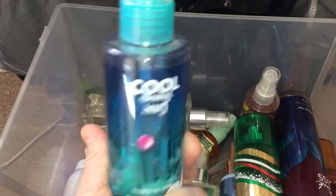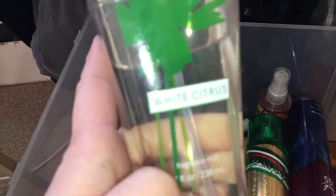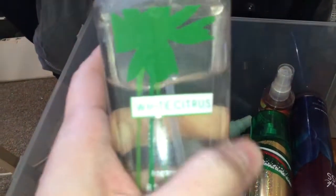This one is a bit more used up — that is Cool Surf Coconut, and again, these are the travel-sized ones. Some of these are their earlier ones because it says Fine Fragrance Mist. This one doesn't say Fine, just Fragrance Mist, and that is White Citrus. These are one of their older ones.